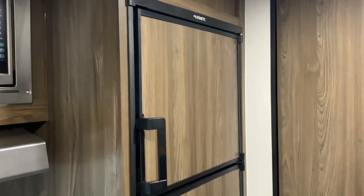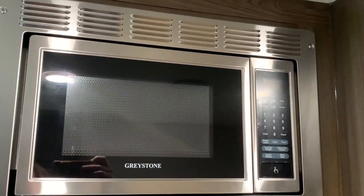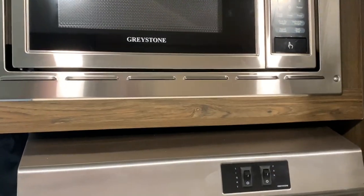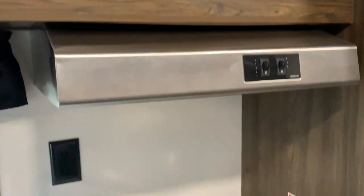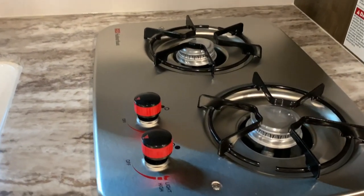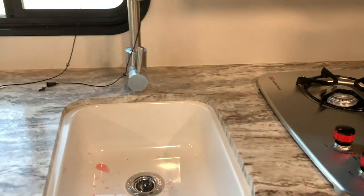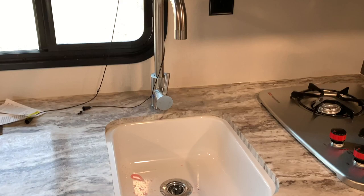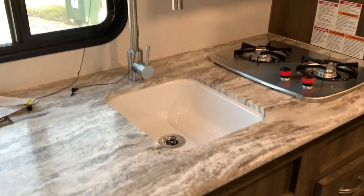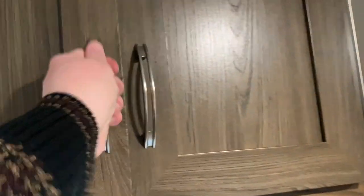Starting in the kitchen we have the eight cubic foot fridge, the convection microwave, the range top, the two burner stove top, a single basin sink, and tons of storage space up above and down below. There is no oven, but the convection microwave does help with that.